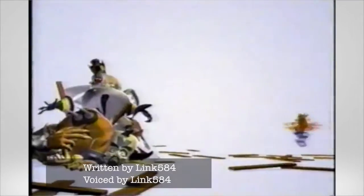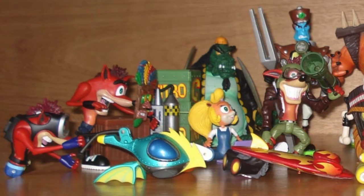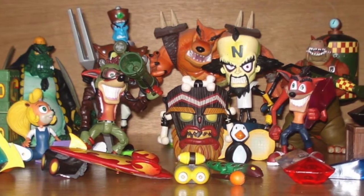First off we have two sets of figures from 1999 and 2000, made by Resaurus. These would have been cool childhood playthings, featuring Crash with Jetpack, Crash with Jetboard, Coco Bandicoot, Komodo, Tiny, and Dr. Neo Cortex — those guys made up the first series.